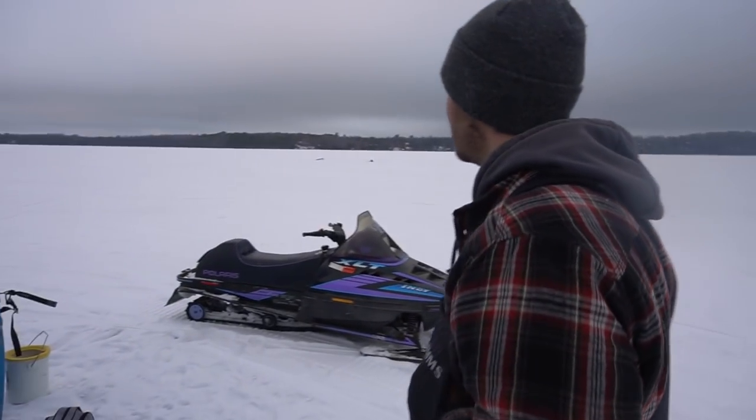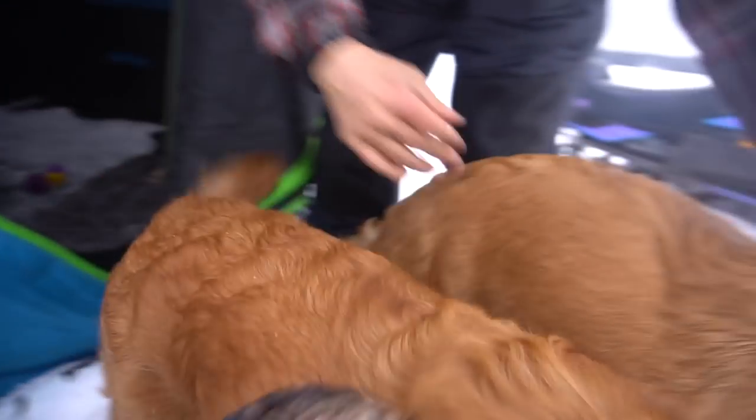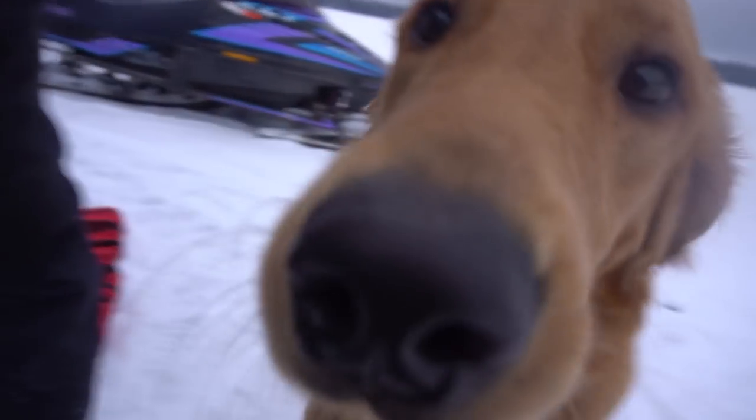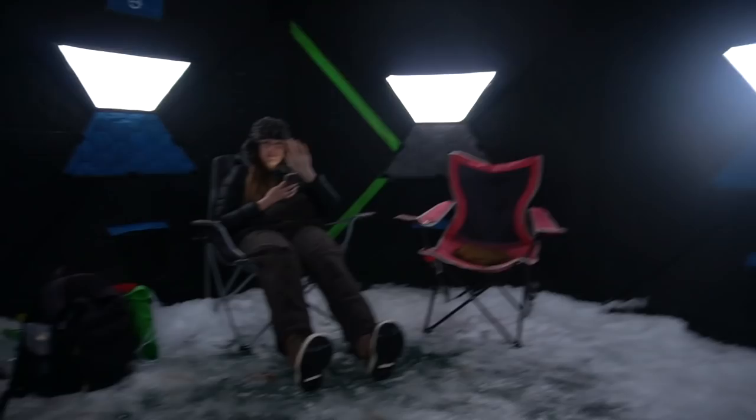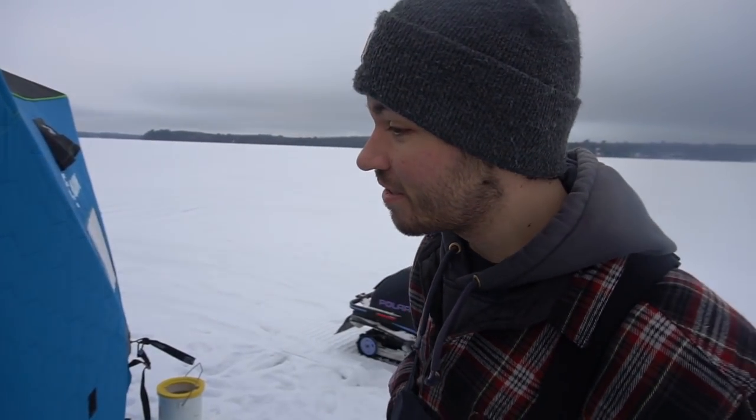Nick, who did you bring today? Oh, we brought the whole crew — the whole family! Hello puppies! Hi Oakley and Caitlin. We're not gonna go in there because otherwise the camera lens would fog up tremendously because Caitlin's got it really warm in there.